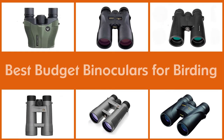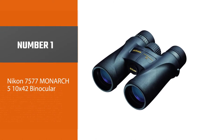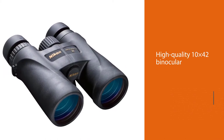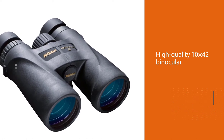Here are the five best budget binoculars for birding. Number one, most popular: the Nikon 7577 Monarch 5 10x42 binocular. The Nikon Monarch is a high-quality 10x42 binocular that is designed for both birding and hunting use.